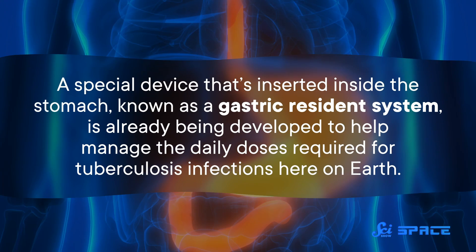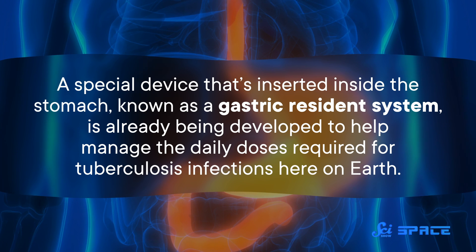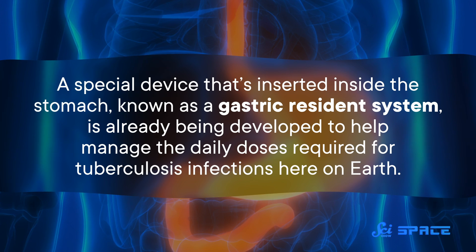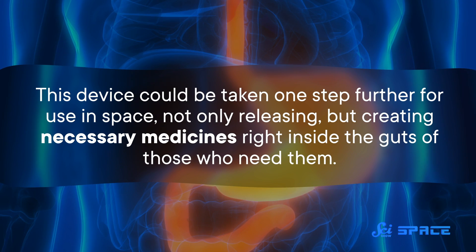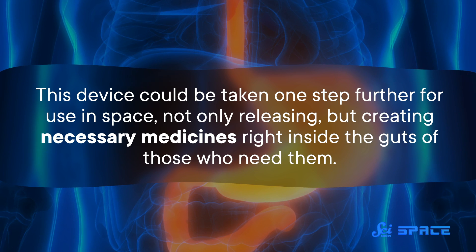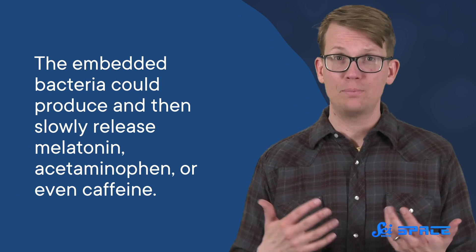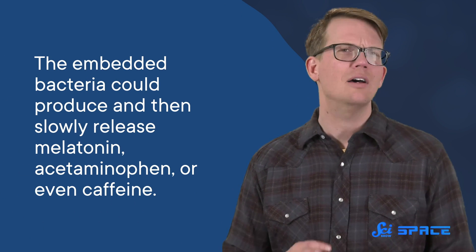And if that isn't sci-fi enough for you, one of the more wild ideas is to implant each astronaut with their own little tiny drug factory. A special device inserted inside the stomach, known as a gastric resident system, is already being developed to help manage the daily doses required for tuberculosis infections here on Earth. This device could be taken one step further for use in space, not only releasing but creating necessary medicines right inside the guts of those who need them. The core of this system would be a bacterium, like E. coli, which is already used to produce drugs in other contexts. The embedded bacteria could produce and then slowly release melatonin, acetaminophen, or even caffeine.